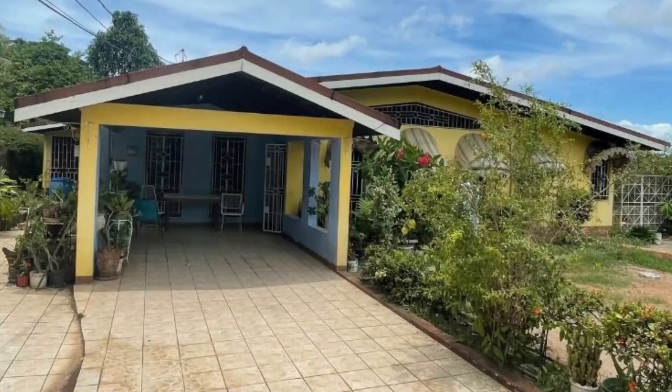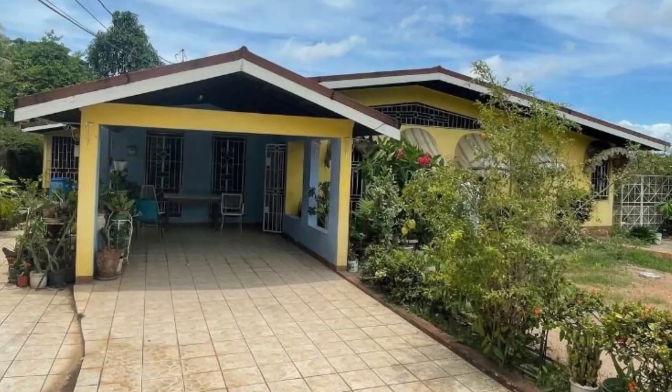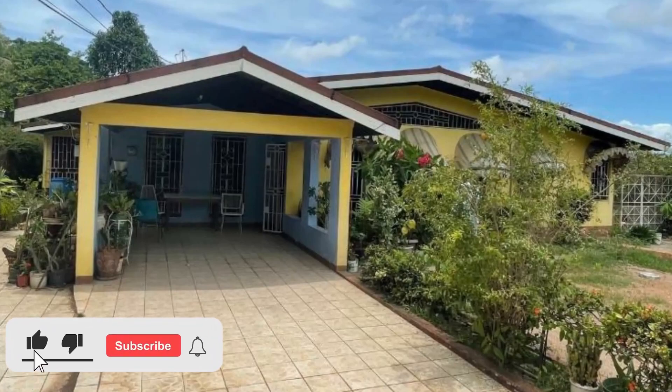So that's the property. This house is going for 50 million Jamaican dollars. If you're interested in purchasing, there's contact information down in the description for the sales agent. Comment down below and let me know what you think of this property.